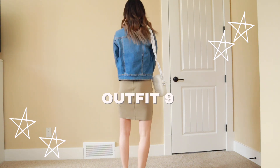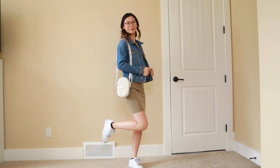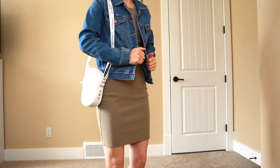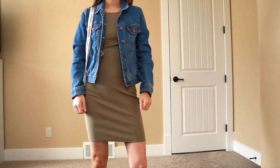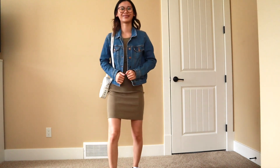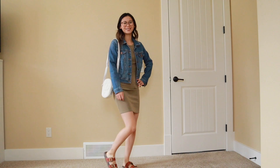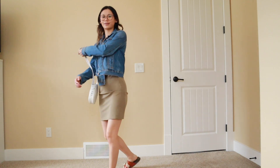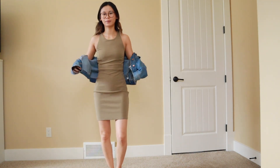For this last outfit I have on the same denim jacket with the slim-fit above-the-knee dress from Lululemon. This one did go on markdown, so I will link it if it's still available. I also have on the Team Canada Legacy crossbody bag — I feel like this one is a little bit more elevated than the Everywhere Belt Bag — and my Nike Air Force Ones to complete the outfit. This outfit is so cute for brunch, it would also pair well with sandals, and you could really dress it up or wear it casually.